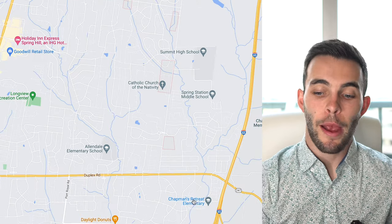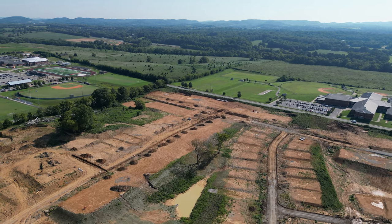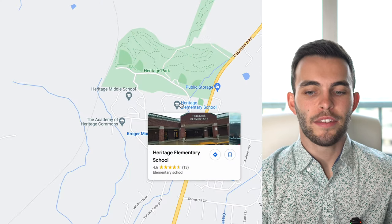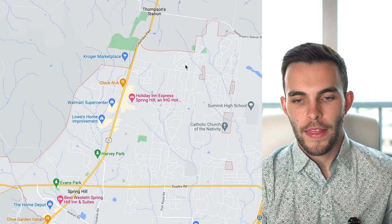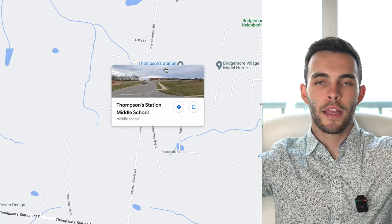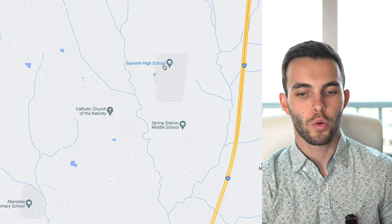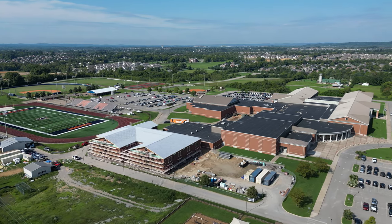In terms of schools, you've got Chapman's Retreat, Allendale Elementary, Spring Station Middle School, and Summit High School. You also have Longview Elementary and Heritage Elementary, which is right on the border near Thompson Station — you could be zoned for Heritage Elementary depending on exactly where you live. There's also Heritage Middle School and a brand new Thompson Station Middle School, which just shows how demand and population have been continuing to grow. The facilities are great, consistent with the quality you'll see across Williamson County.